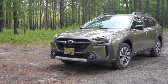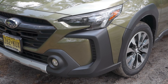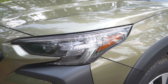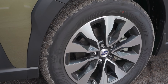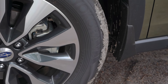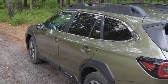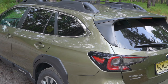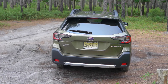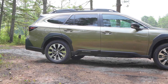This is the 2024 Outback in the Limited trim. I really do like the aggressive styling more than previous generations. On the front end you can see the LED steering-responsive headlights and LED fog lights. The Outback has 18-inch wheels wrapped in Yokohama Avid GT All-Season tires. This trim comes with the raised roof rails, and the aggressive styling continues with the tail lights in the back, which I do like. It has 8.7 inches of ground clearance, and I like this particular olive green color with the black trim.